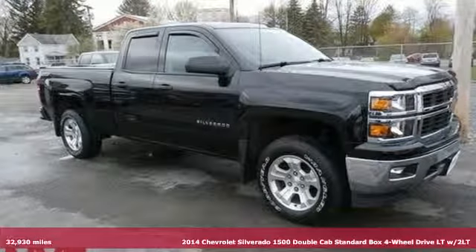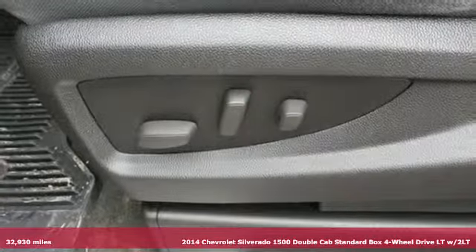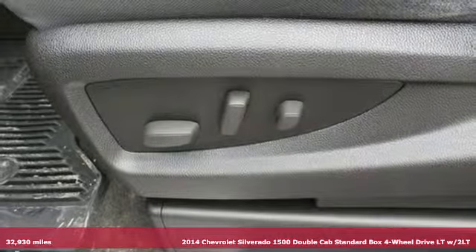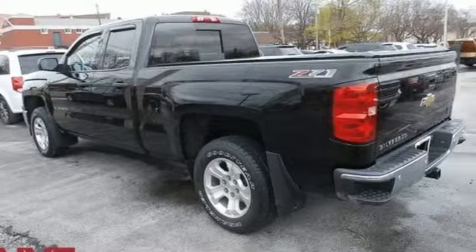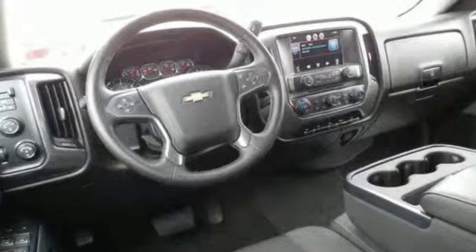Here's a 2014 Chevrolet Silverado 1500. Projecting strength and durability and built to back it up, this Silverado 1500 is definitely one book you can judge by its cover.